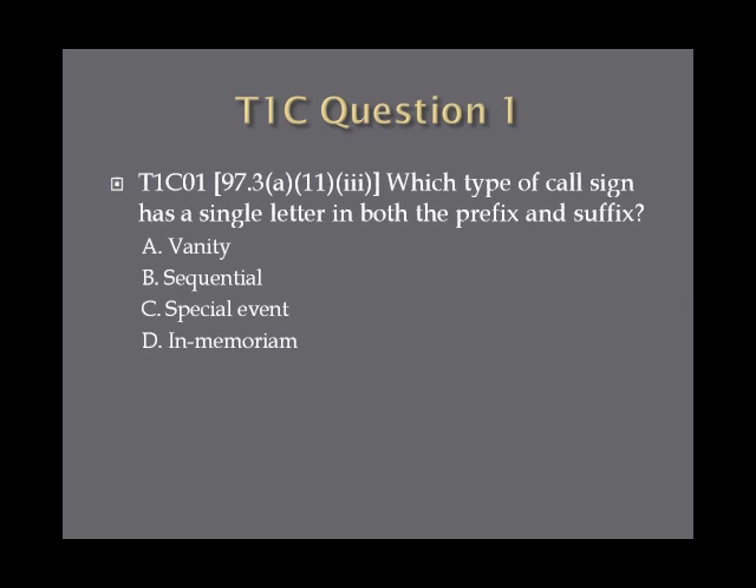Question 1: Which type of call sign has a single letter in both the prefix and suffix? A. Vanity. B. Sequential. C. Special event. Or D. In memoriam.